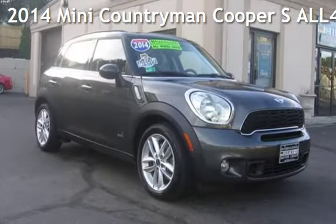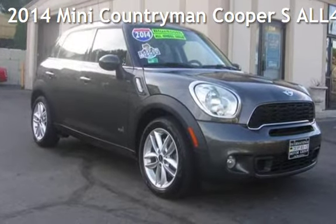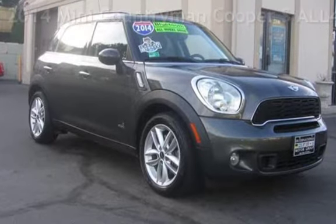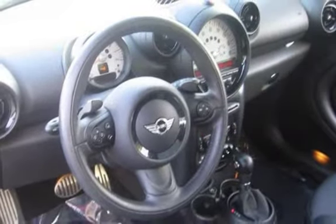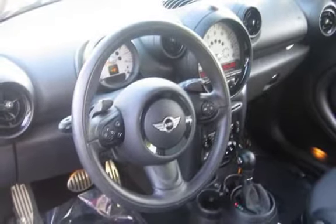Presenting a pre-owned 2014 MINI Countryman. This four-door wagon has a four-cylinder, 1.6-liter I-4 engine, with all-wheel drive, and a six-speed manual transmission.